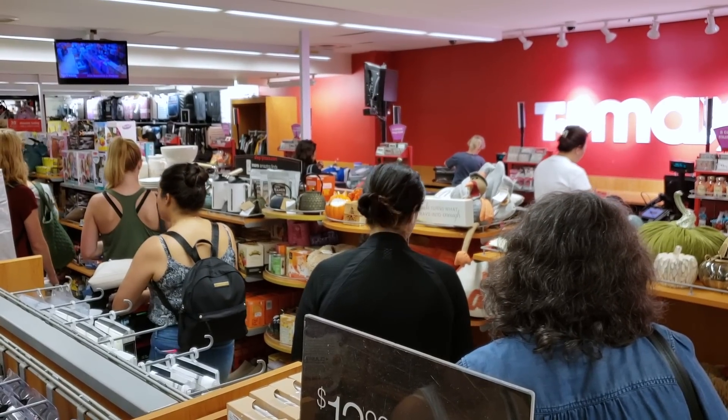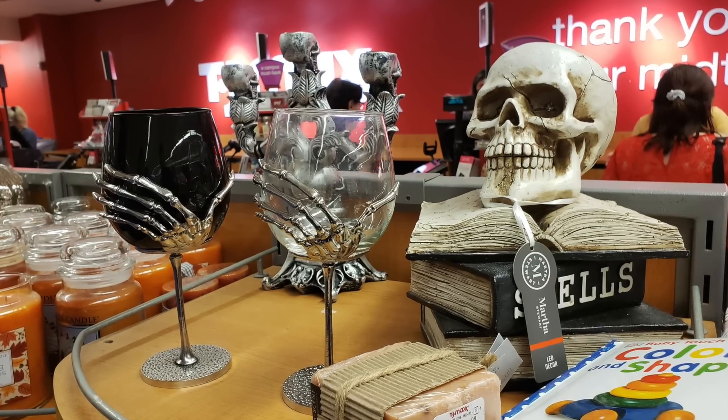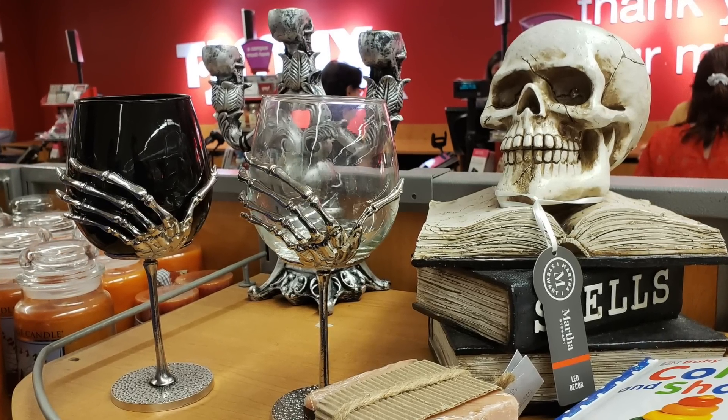There was quite a long line at the checkout counter, and while I stood there like Zoltar cradling my crystal ball, I spotted another one of those black skeletal goblets. Dark gods! If I'd known I'd run into another one, I'd have bought the one in Westbury, New York. Blasted!